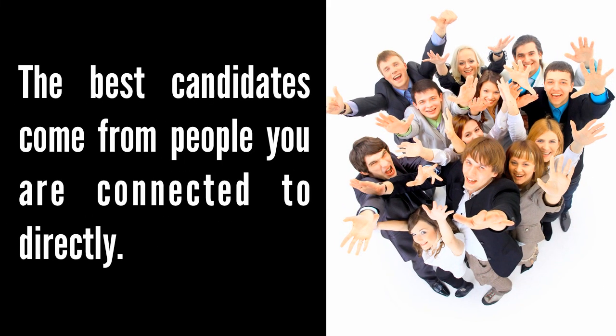Number one: your network. The best candidates come from people you are connected to directly. Second to that are people that are referred to you by people you are connected to directly. Post a link to your job description as a status update on Facebook and LinkedIn as well as any other social networks that you are a part of.